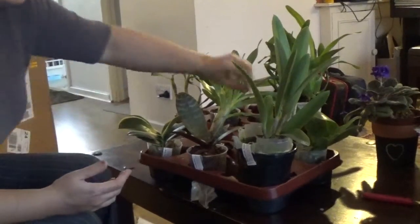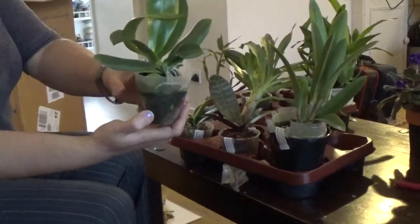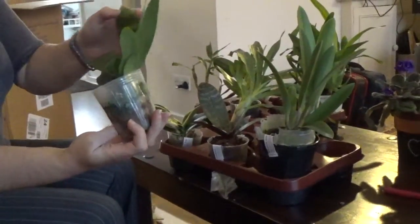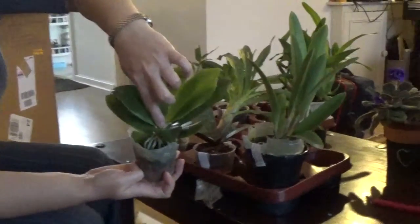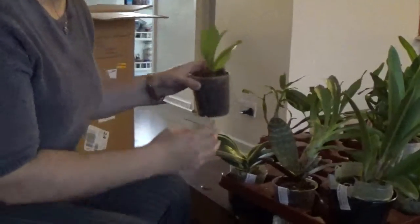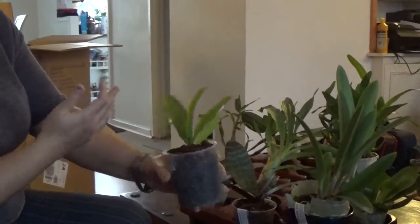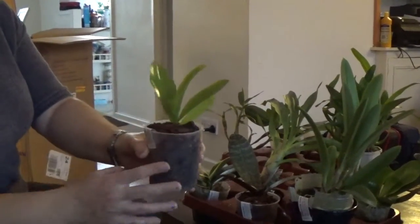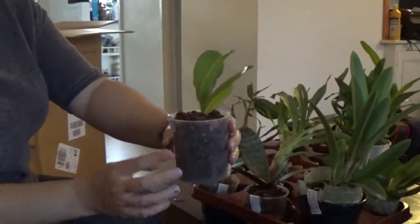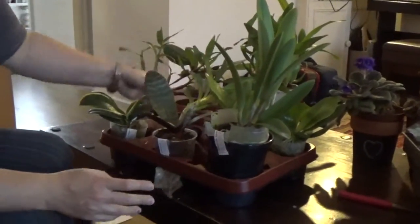Next I've got Phalaenopsis Tetrasmus C1, and I can see there is a little nub in here, so it's a really nice plant — flowering size, hopefully going to flower next year. And my last Phalaenopsis is Phalaenopsis hieroglyphica, which looks like a seedling to me — one year from flowering — but it's okay.